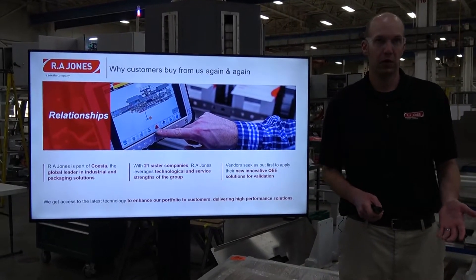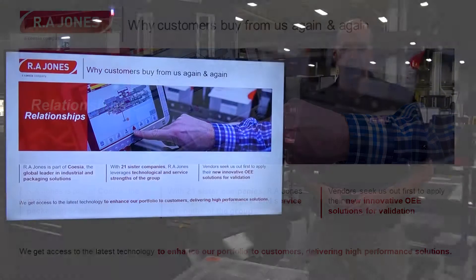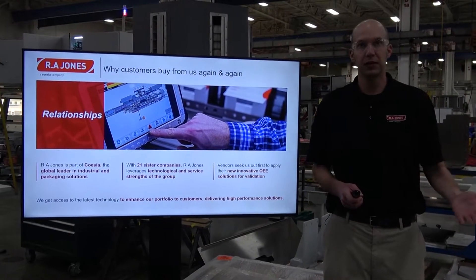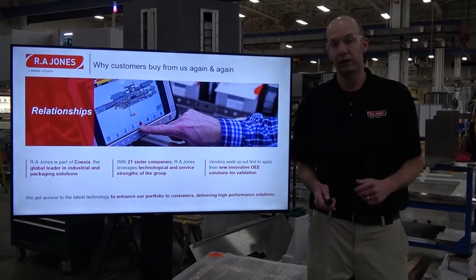Another reason is relationships. R.A. Jones is part of Coesia, a global leader in industrial and packaging solutions. R.A. Jones is one of 21 sister companies under Coesia, which allows us to pull technology from any of those companies to enhance our offerings for our customers. Vendors also seek us out first to apply their new and innovative OEE solutions for validation.